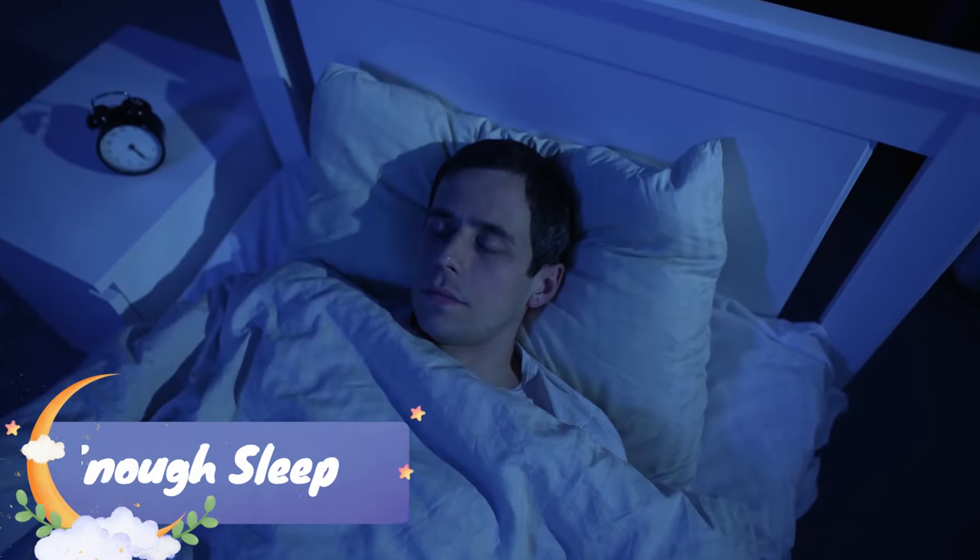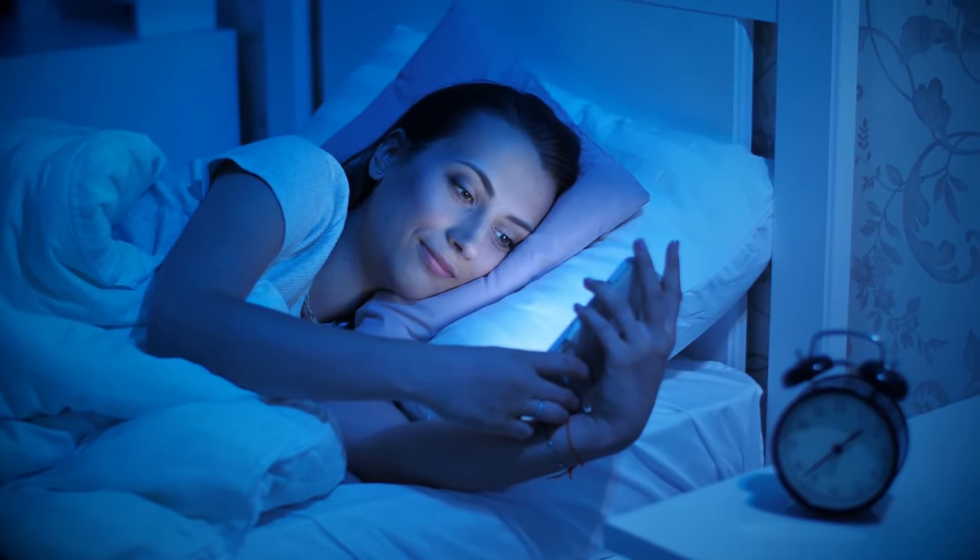Number one on the list is getting enough sleep — a good night's rest on an ongoing, consistent basis. I know that is not easy for everyone. It's something I've had to really work on the last several years because I'm a night owl, I like to stay up late. I'm a YouTuber, so I'm editing late into the night, doing research for videos. And then there are all those smart devices — I could do all the same things on my phone from bed. Not a good combination.